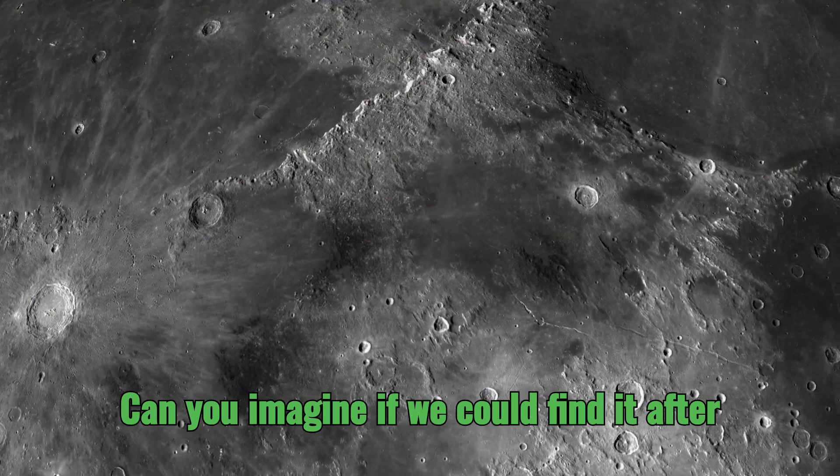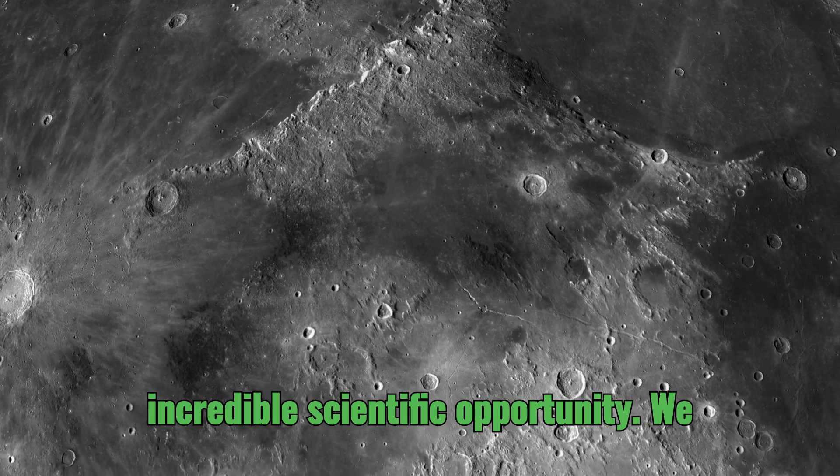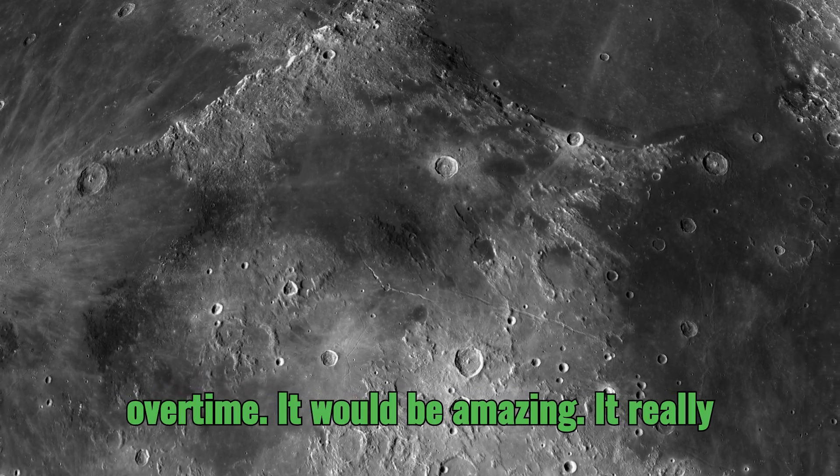Can you imagine if we could find it after all these years? Like unearthing a piece of history — it would be an incredible scientific opportunity. We could learn so much about how the lunar environment affects spacecraft over time.